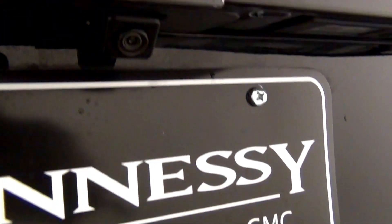Scuff mark here. Light scratches here. We have back parking assistance. Backup cam here. Chips here.